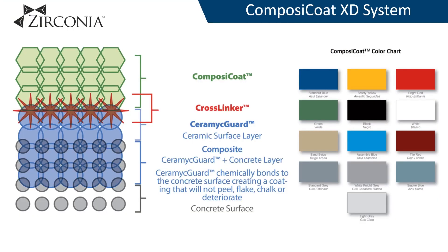Zirconia's primary floor coating system is the Composite Coat XD, which combines the strengths of inorganic and organic coatings to create a composite layer which is chemically bonded to the concrete.